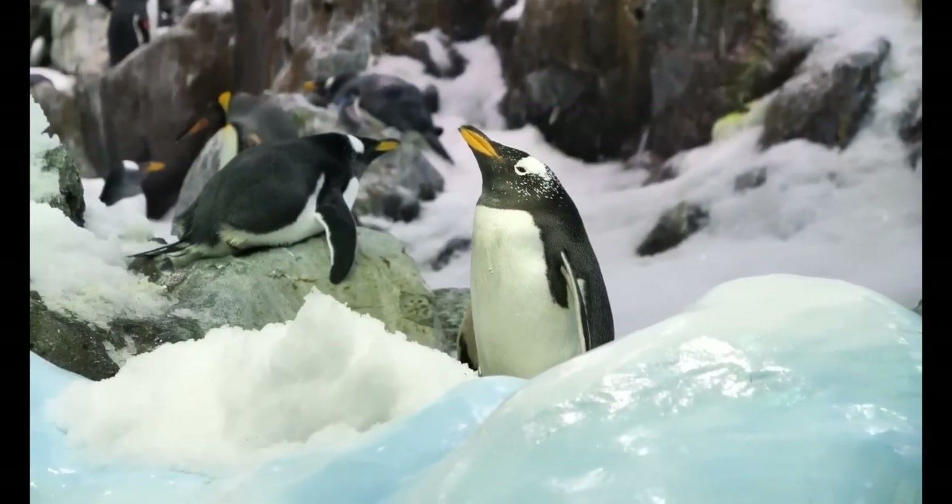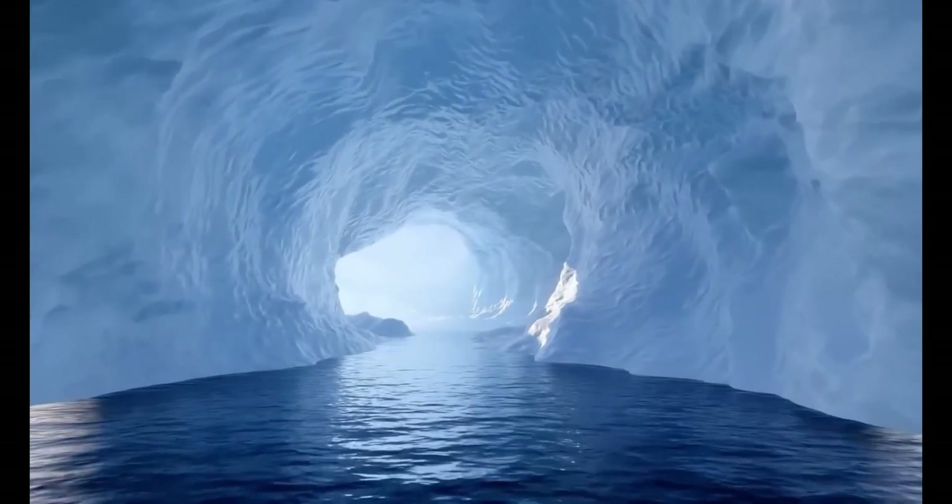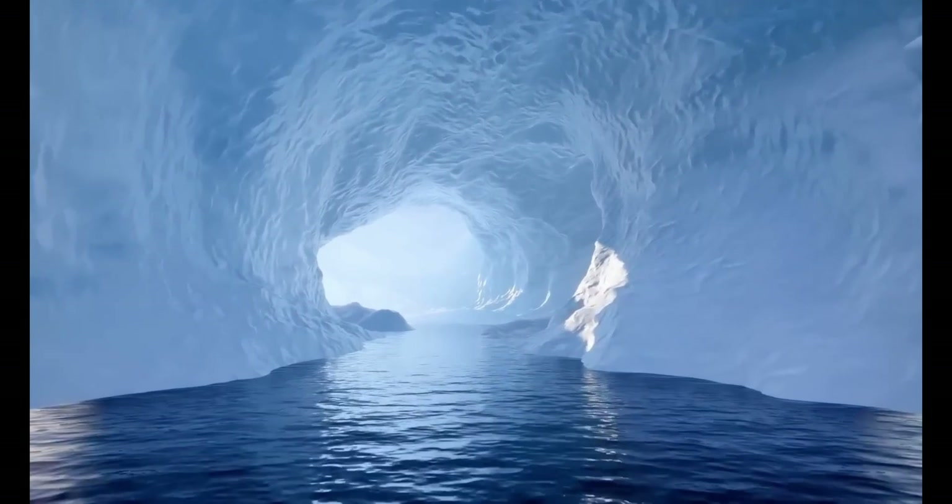How do scientists explore the subglacial water system? Scientists from New Zealand used a probe to do this, gliding it along a subglacial river just to see what fascinating things the probe would pick up there.